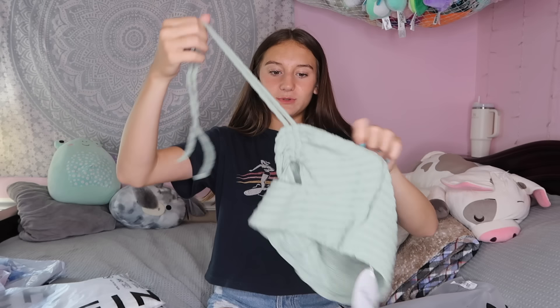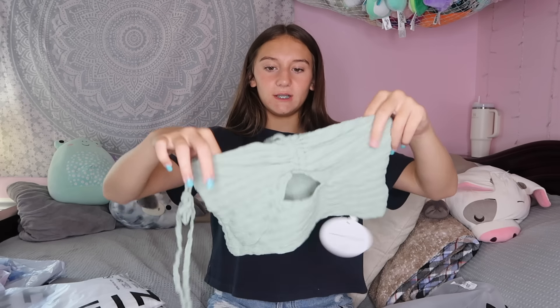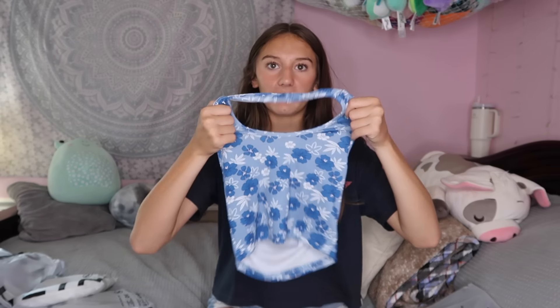Now we're gonna go into tops — that's what I mostly got. I got this tube top that also has a tie and I just think it's literally adorable. I'm super excited to wear this. This next top is super cute too; it goes over the neck. If you guys watched my summer shopping video when we went to the mall, I got these American Eagle white jean shorts and I just think this would look really good with them.